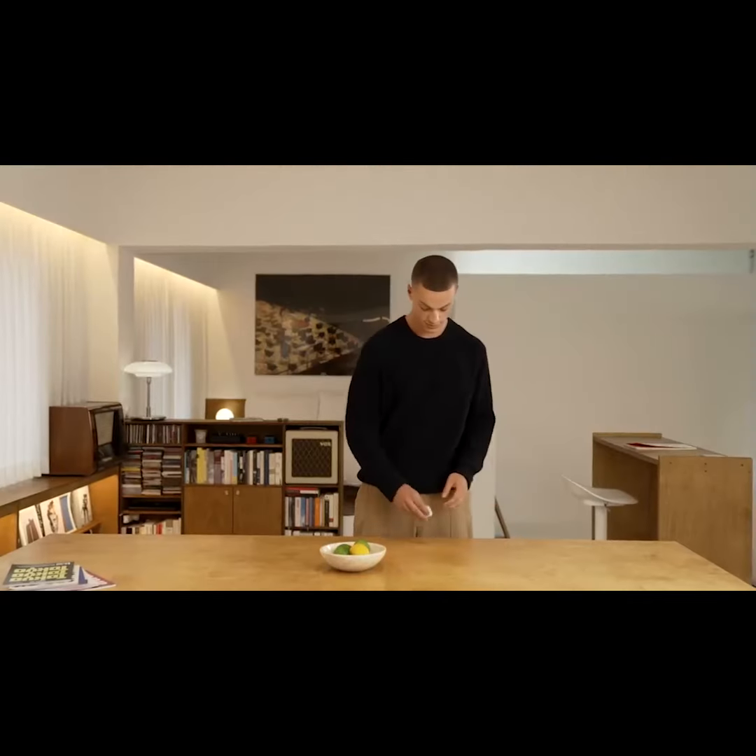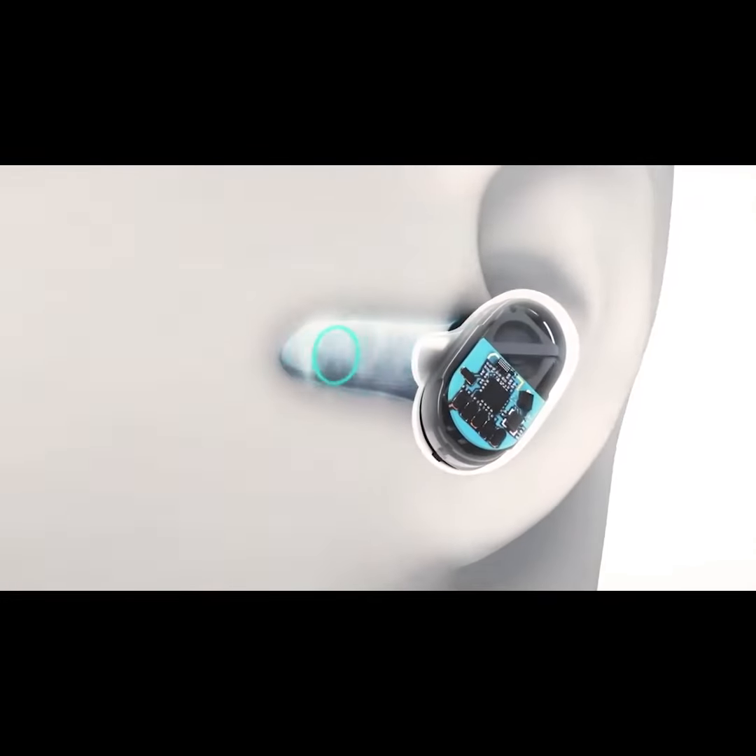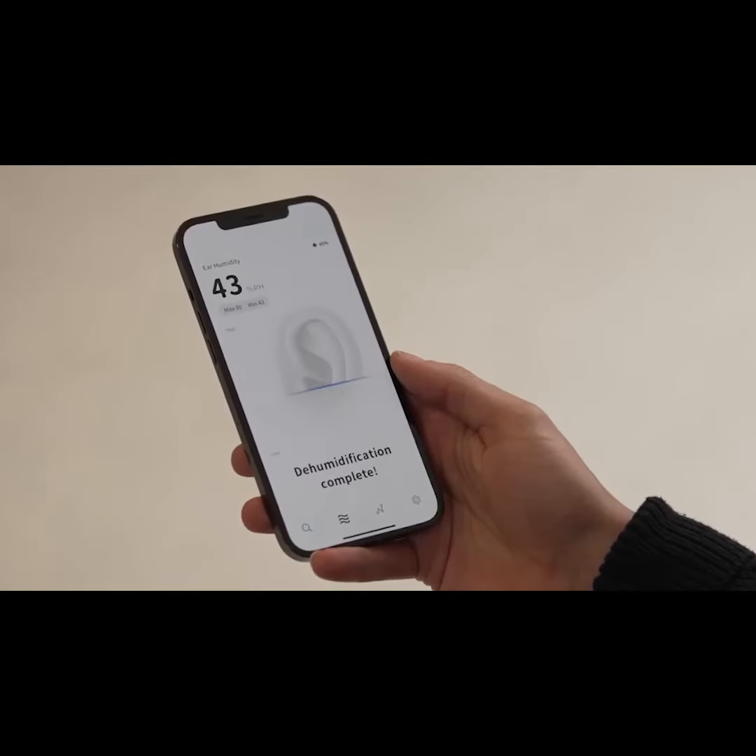Try DeerBuds today. DeerBuds gathers data from inside and outside your ears, then uses light, heat, and air circulation to create airflow, getting rid of any humidity with no irritation to the ear canal. Keep your ears at their peak condition.